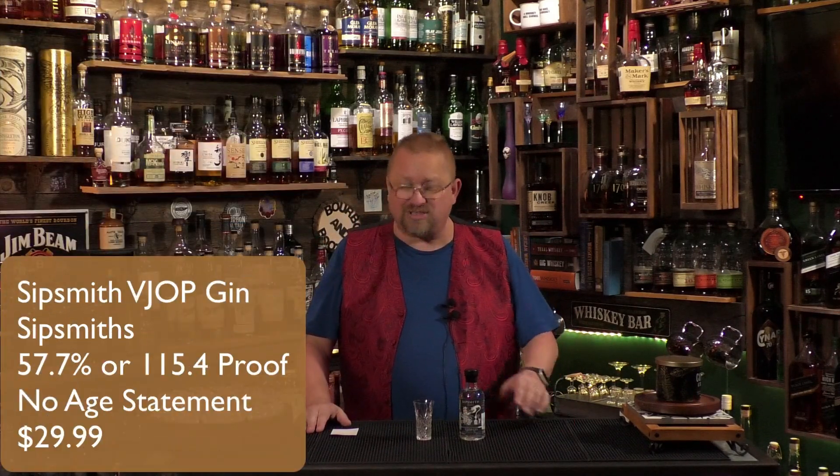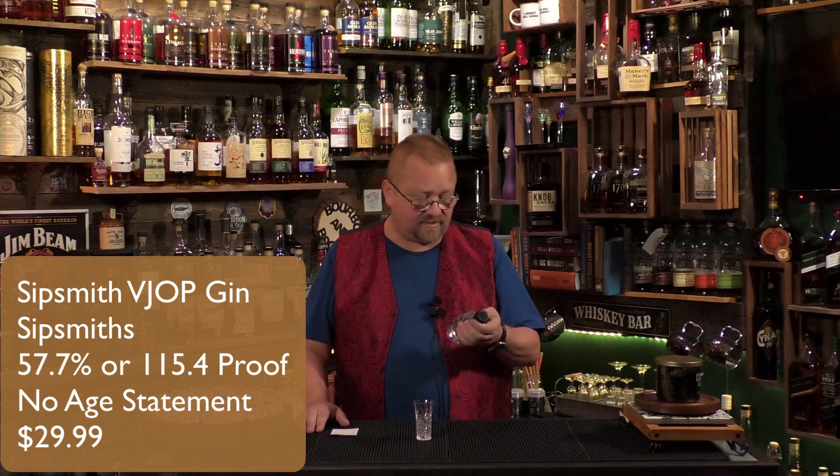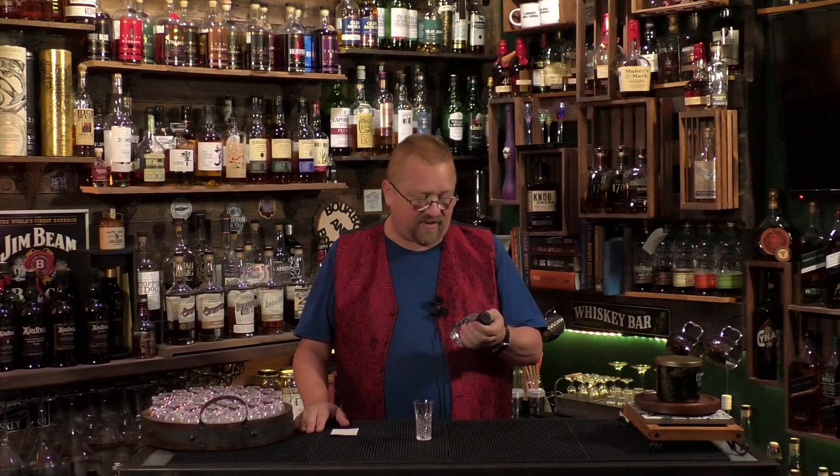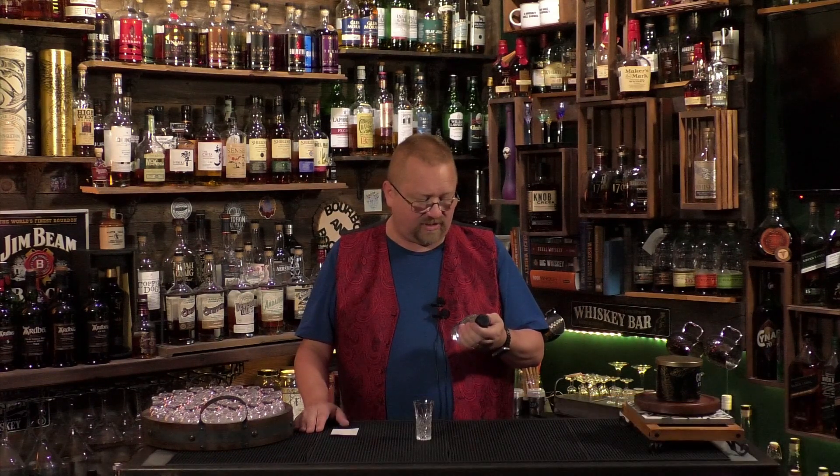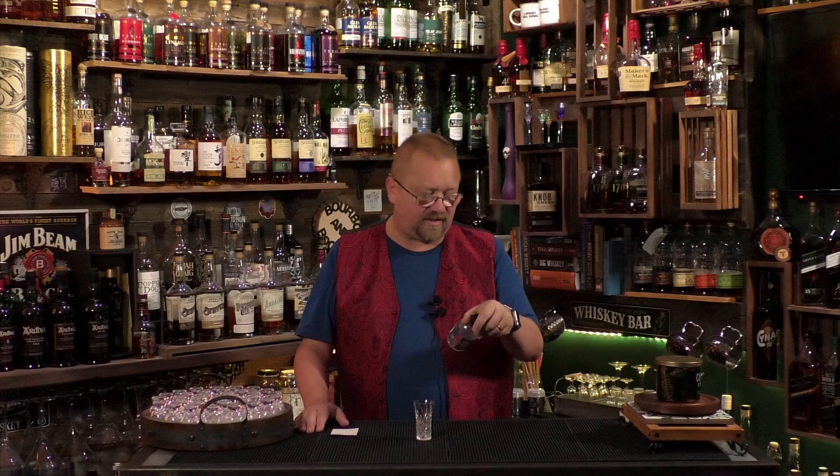So this is the Sipsmith VJOP. Not sure what the J means, but V is very, and O and P stand for old pale gin. I don't know what the J means and I really do apologize for that — I should have looked that up.